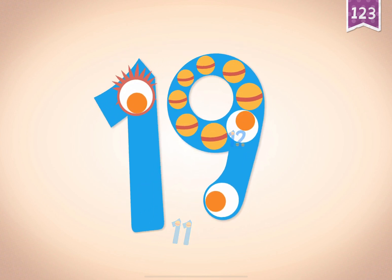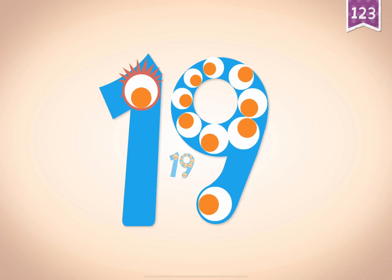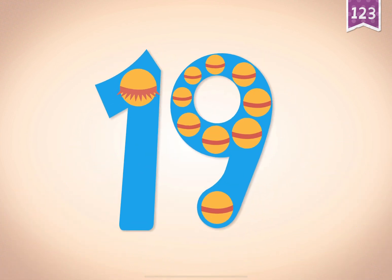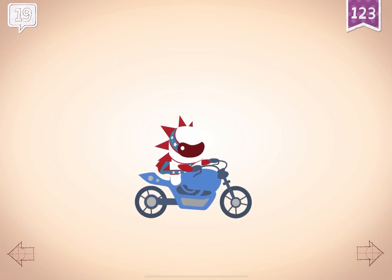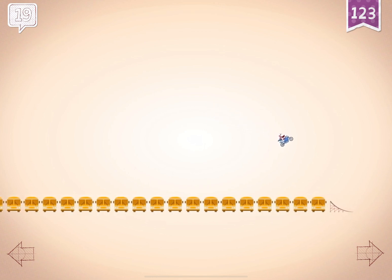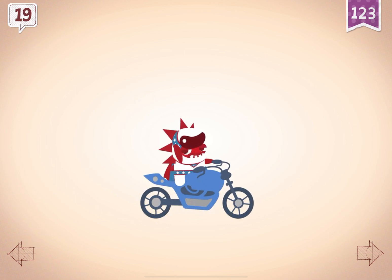Ten, eleven, twelve, thirteen, thirteen, fifteen, sixteen, seventeen, eighteen, nineteen. Yay! Nineteen! Nineteen! Rocky jumped over nineteen school buses on his motorcycle.